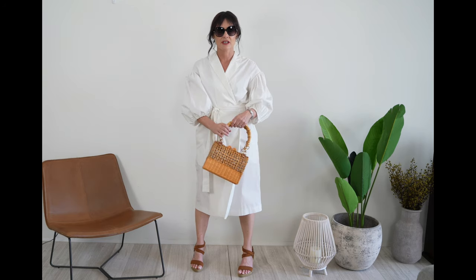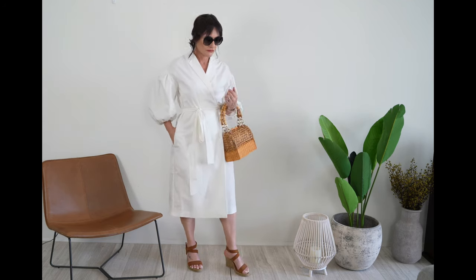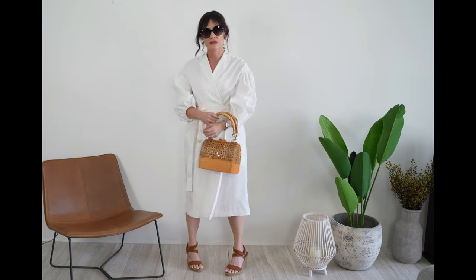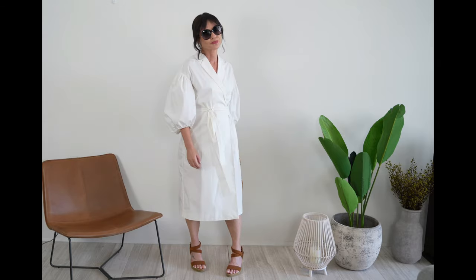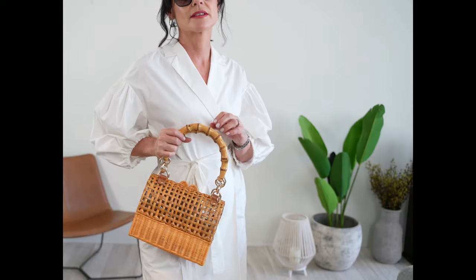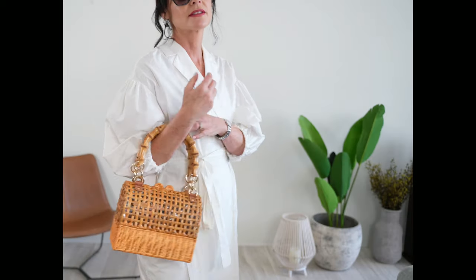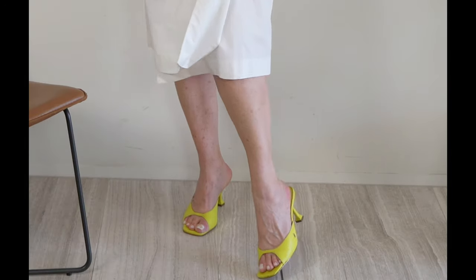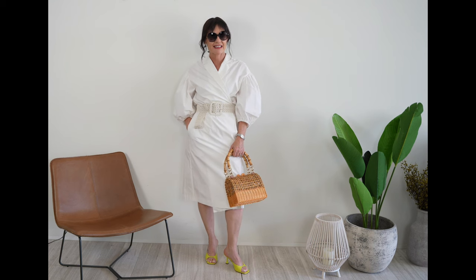A shirt dress is your do-not-pass-go fast track to fabulous with minimal effort — there are no separates to coordinate, yet it looks totally put together and polished. The bonus: a white shirt dress is a surprisingly versatile canvas for showing off your personal style. Layer it, insert color — its innate femininity can be an instant mood lifter for you and a crowd pleaser for everyone you encounter. And best of all, it's comfortable.